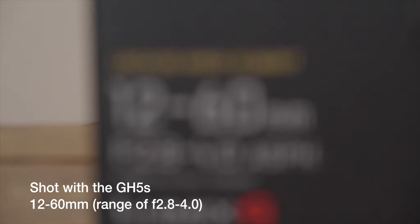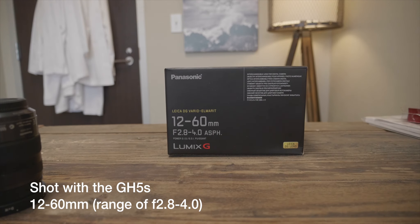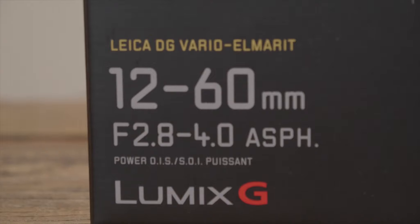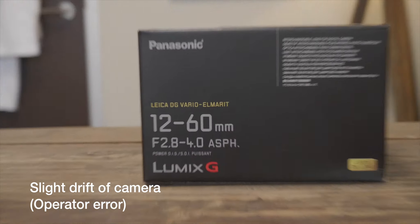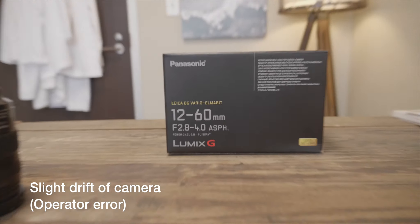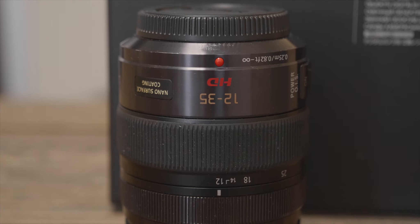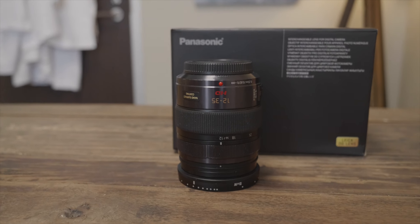Now I'm zooming in — we're at f4, we're focused. Now I'm zooming out to 2.8, and we're staying focused. Let's go to 2.8 — now we're focused, zooming in — once again, still focused. Throughout that zoom range you don't lose the focus. So a little bit better than its brethren, the 12-35. And that is version one — I can't comment on version two. But I love the fact that this lens is par focal.